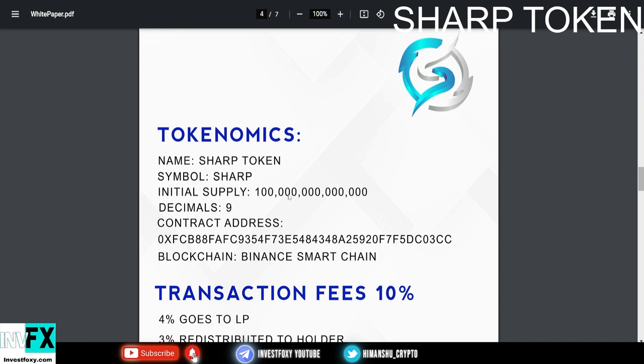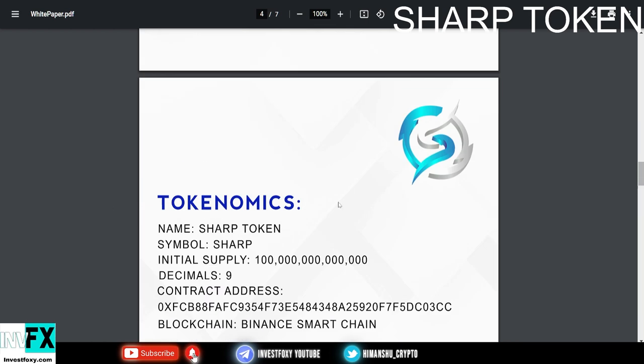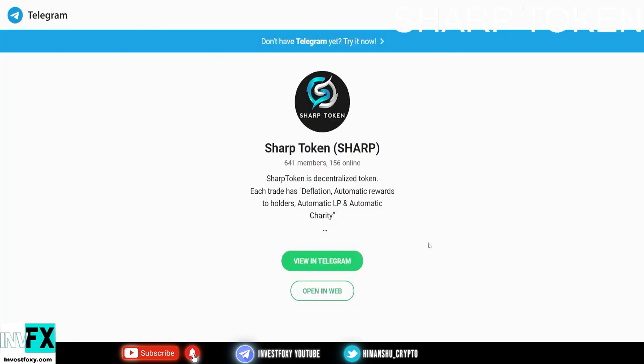The initial supply is 100 trillion tokens at the decimal places shown. This is their contract address on the Binance Smart Chain blockchain. We already talked about the 10% transaction fee and token allocation. This is their Telegram group — go ahead and join if you have any queries.